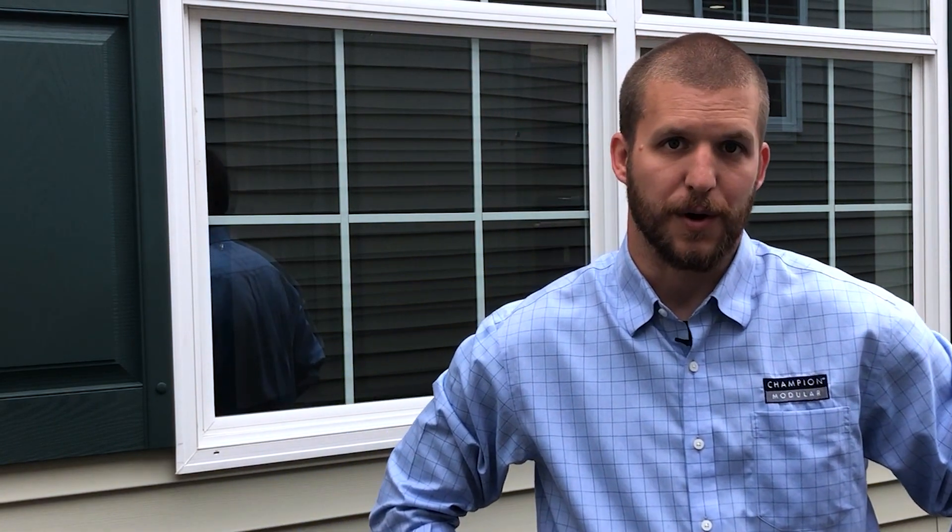Hello and welcome. My name is Greg Baumkratz, sales representative for Champion Modular. Today we are going to be walking through an Edge Series home to identify some of the key features and benefits it has to offer. The Edge Series is packed full of plans, materials, and features that give you an advantage as a builder or a buyer. The advantage, or Edge, is based on overall value, marketability, and personal taste for customers.